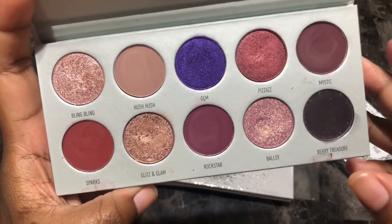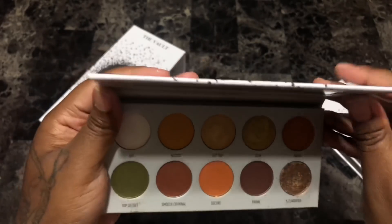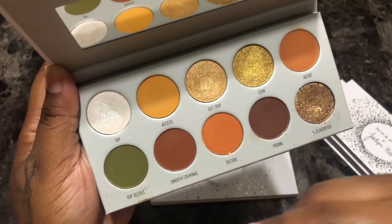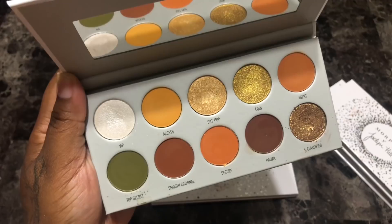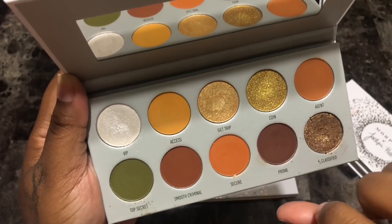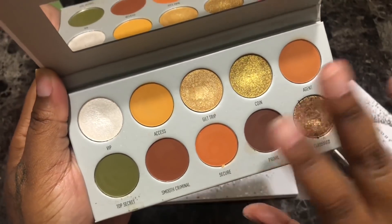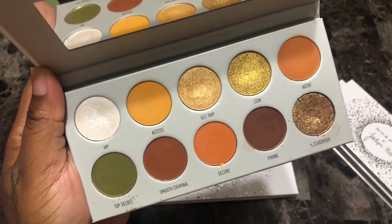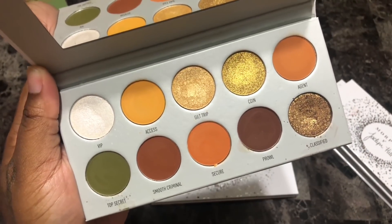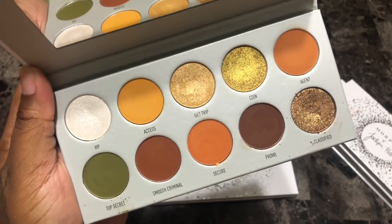Next is the Armed and Dangerous palette from the Vault. Very very beautiful color story. The shade Top Secret is such a beautiful mossy olive green. These terracottas, this mustard yellow, this reddish brown — I know I have all these shades, especially Coin. I just feel like I should have played with this collection more. She also has six months to prove herself; if not, she's getting the heave-ho.